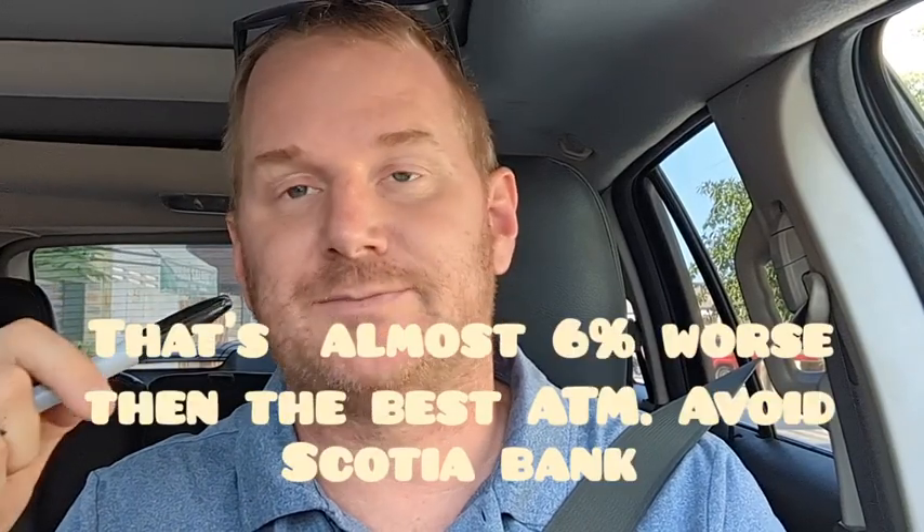Next was Scotiabank, with an exchange rate of roughly 16.35 pesos on this day — not that great, almost a full peso less than the best bank we found. Next was HSBC at 16.63, a bit better than Scotiabank but not by a lot. HSBC has a reasonable fee of 87 pesos and no markup pressure — we like HSBC.